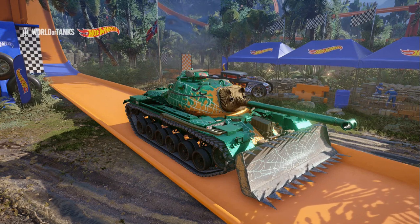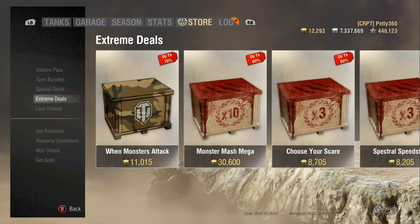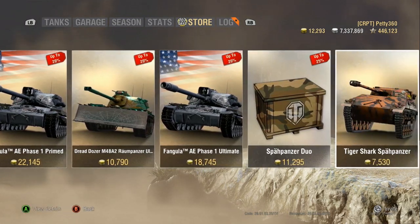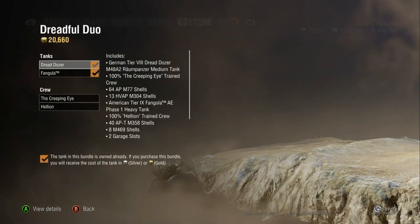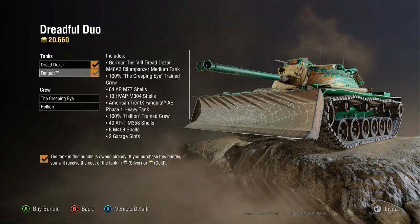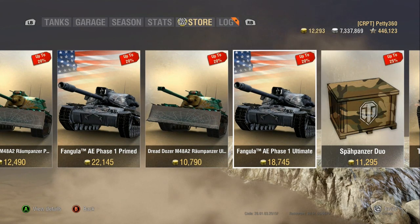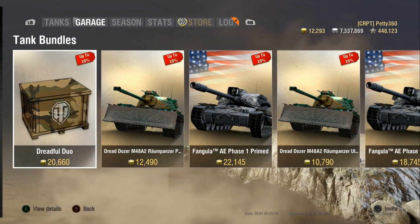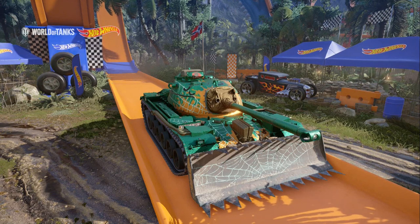I couldn't recommend paying money for it in the big bundle with the Fangula — which I believe is around 20k gold. Looking it up: the Dreadful Duo bundle is 20,660 gold for both tanks. So if you wanted to buy these tanks just because, get that bundle, since 20,000 gold for a tank likely to be 16-18k separately means you're getting it cheaper. But overall, the word is mediocre. I'll let you make your own minds up from watching the replay.